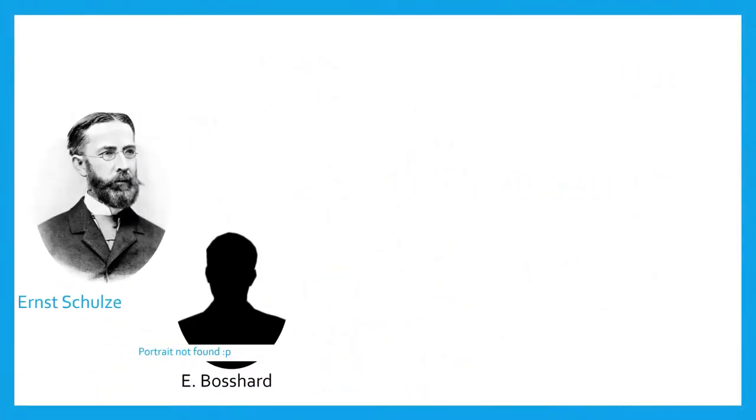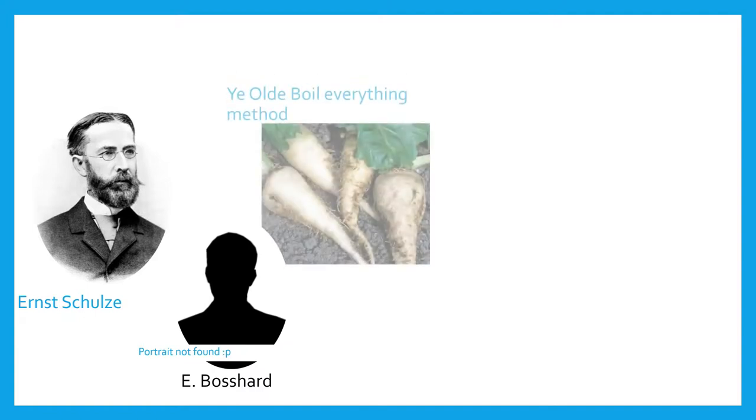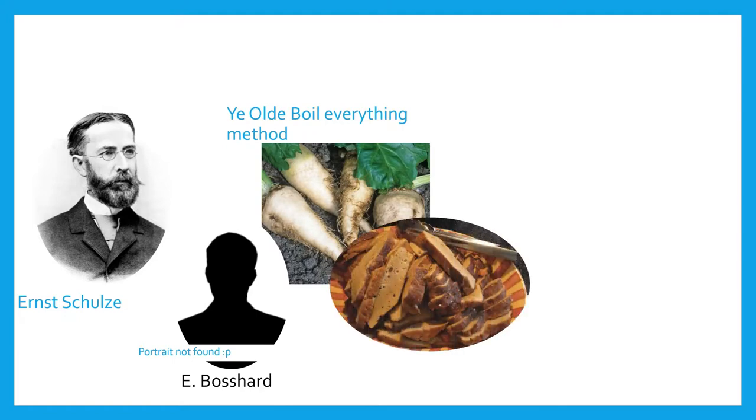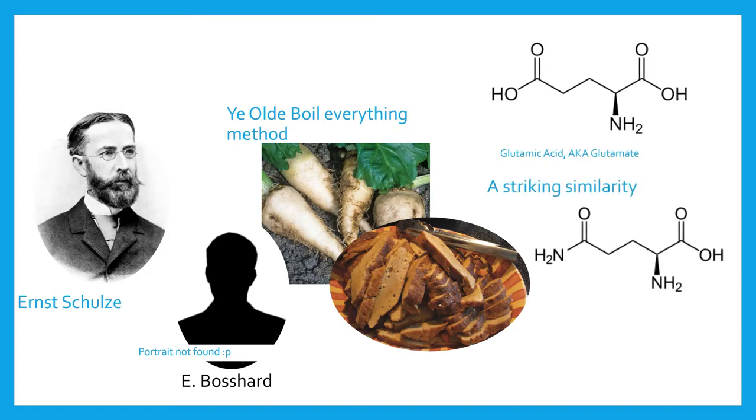In 1883, a new amino acid was discovered after German chemists Ernst Schultz and E. Bashar boiled sugar beet juice. They also found the substance in the extracts of wheat gluten. Later, its chemical formula was discovered to resemble glutamic acid, and the compound was given the name glutamine to identify it as glutamic acid's amide counterpart.